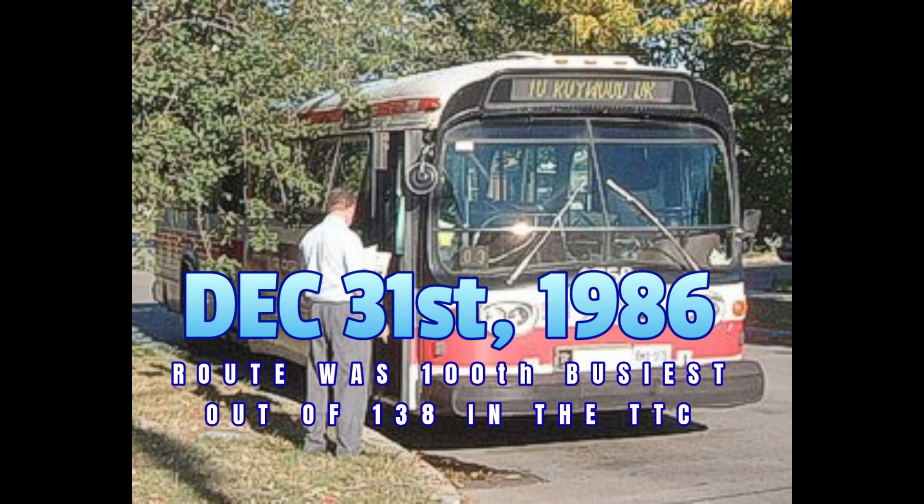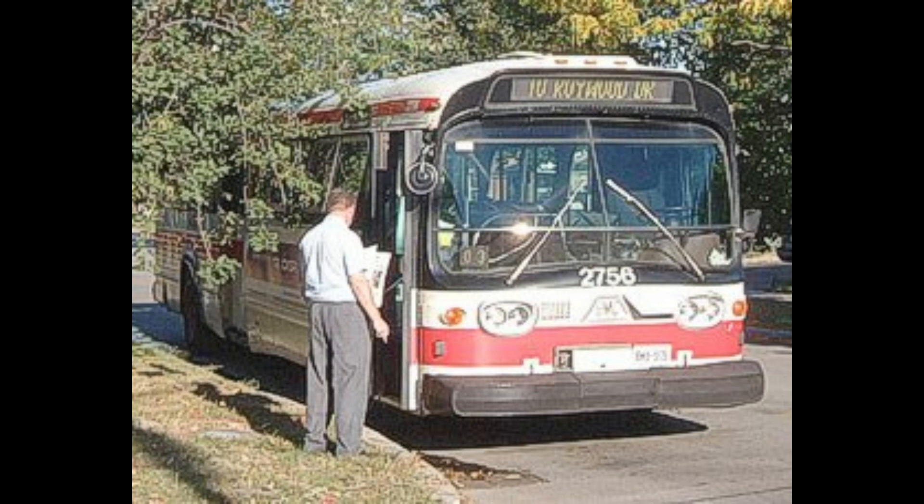On December 31st, 1986, the 122 Graydon Hall was ranked 100th out of the 138 bus routes on the TTC system, with 2,787 average daily riders, 544 miles of scheduled revenue service, at a scheduled average speed of 12.89 miles per hour, 42.2 scheduled daily hours of operation, 62.62% revenue cost ratio, and a subsidy per boarding of $0.26.